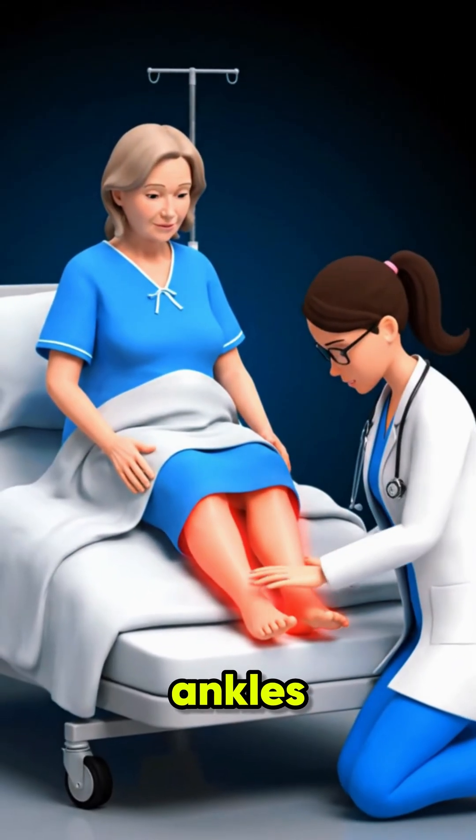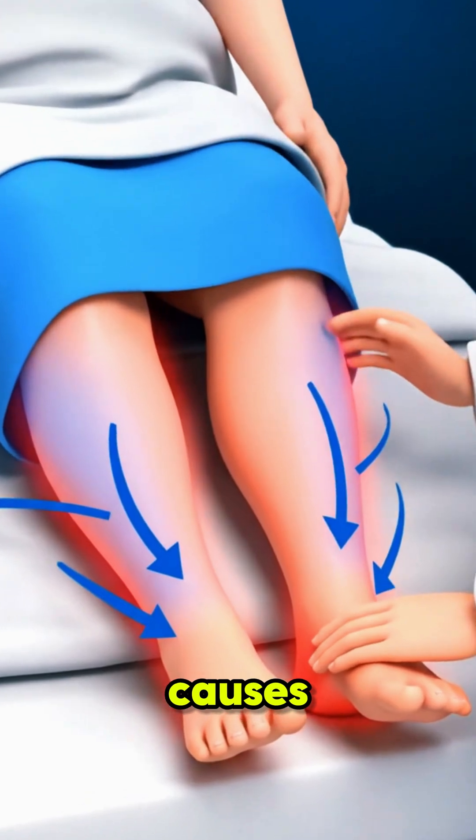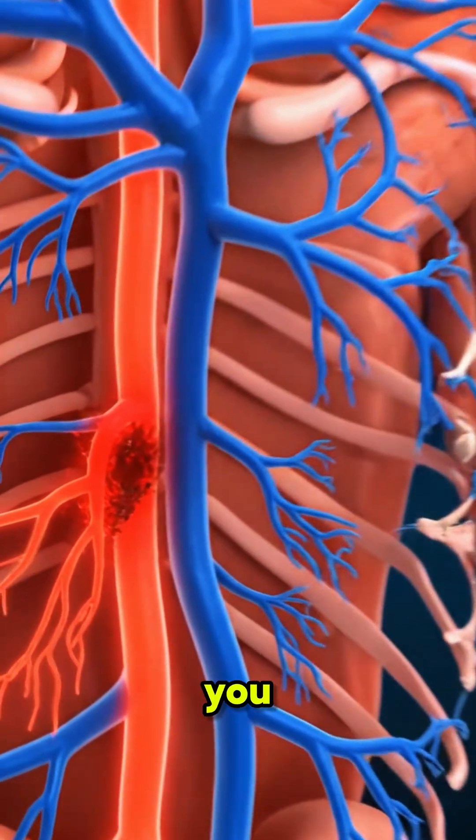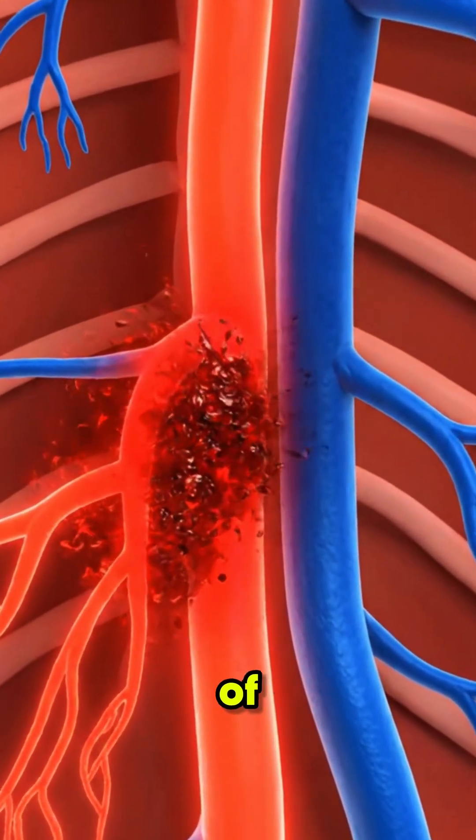The second sign is swollen ankles or feet. Poor kidney function causes fluid retention, especially in the lower body. The third sign is constant fatigue. When toxins build up, you feel tired and weak, even after plenty of rest.